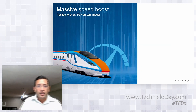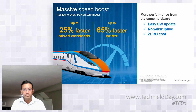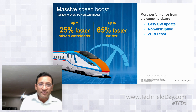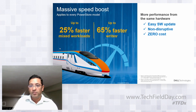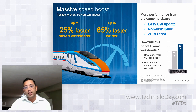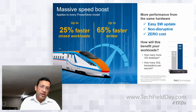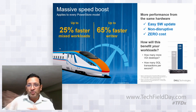Speed Boost: we see significant improvement from just a software update — it is non-disruptive and zero cost for existing customers; it's an NDU. Based on architectural improvements, we see write performance improvements of up to 65%. For mixed workloads like 70/30 read-write, improving write performance helps overall. For end users, this translates to running more VDI desktops or more SQL transactions. It's not just about IOPS at a low level — we have done application-level testing as well.